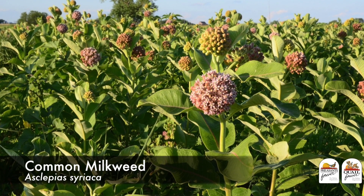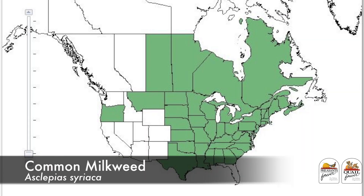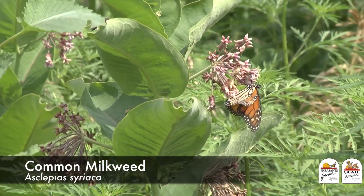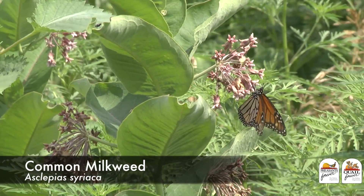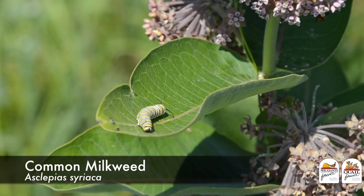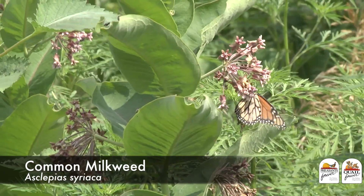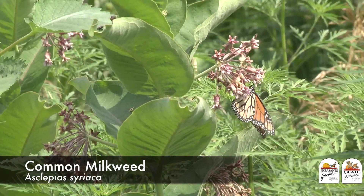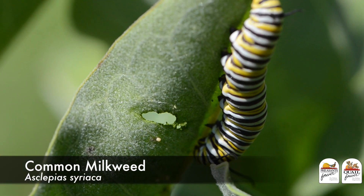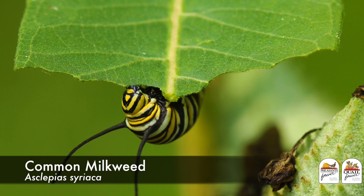Last but certainly not least is common milkweed — the workhorse of the milkweed world. It is found throughout much of the country, especially east of the Rocky Mountains, and is an especially important species for monarch butterflies. A recent study of monarchs on their wintering grounds in Mexico found that over 90% of those butterflies fed on common milkweed as a caterpillar. It is the lowest-cost milkweed species, easy to establish, adapted to a wide range of conditions, and if you've never stopped to smell the blossom of a common milkweed in July, it may be the best-smelling wildflower out there.